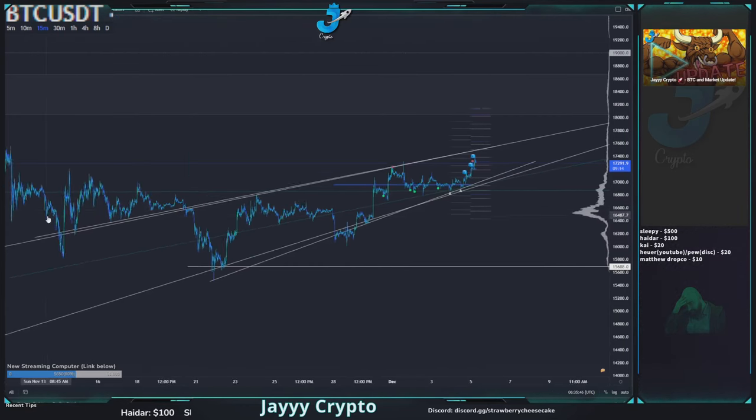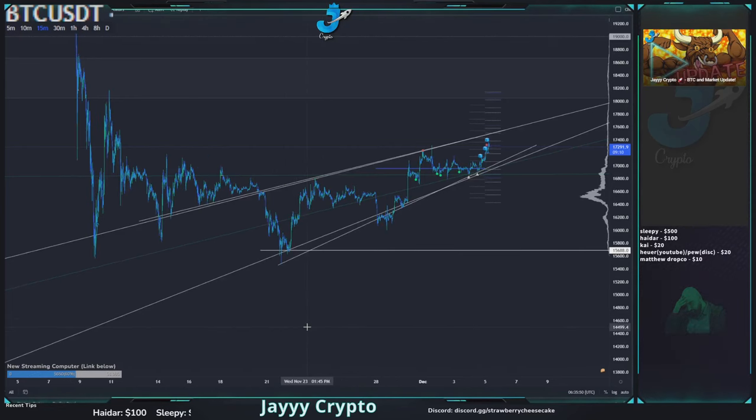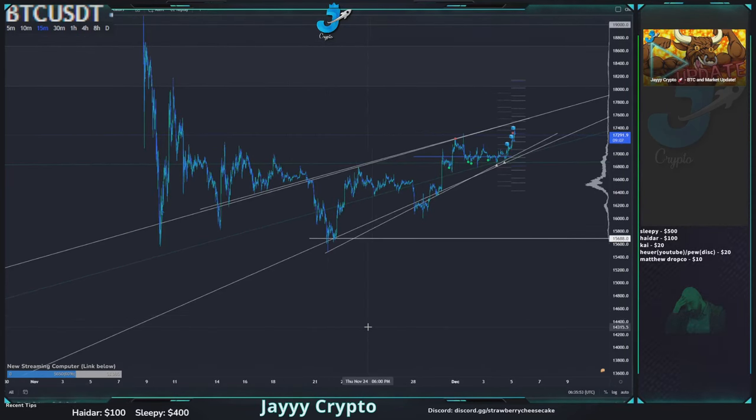Hey everyone, Jay here. I wanted to make a quick video — I actually got out of bed because I thought this might be important to follow up on for anyone out there with active trades.